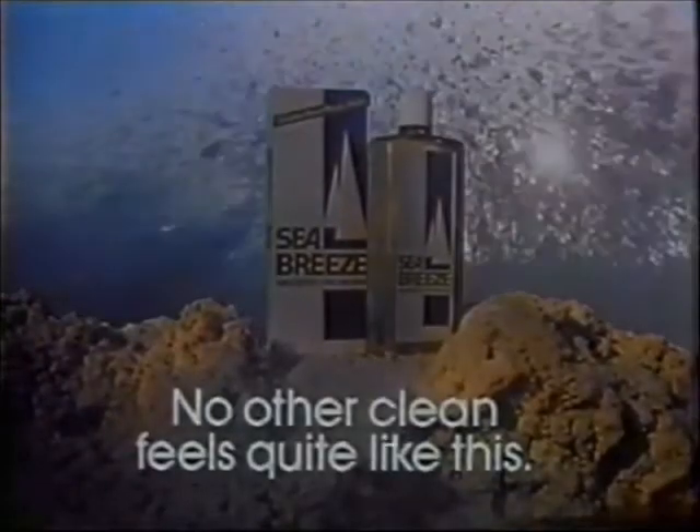For a tingling clean you'll feel down to your pores — Sea Breeze antiseptic. No other clean feels quite like this.